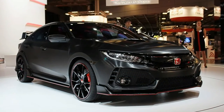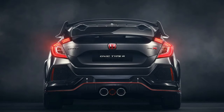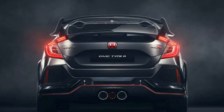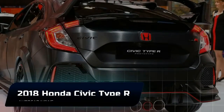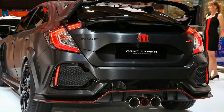The hottest Hondas offered to Americans often wore an Acura badge, including the NSX supercar and the oldie-but-goodie Integra Type R. But with Ford's wild Focus RS joining the Subaru WRX STI and the Volkswagen Golf R in the US, the time has come for Honda to finally introduce a machine here that wears its vaunted scarlet H emblem.